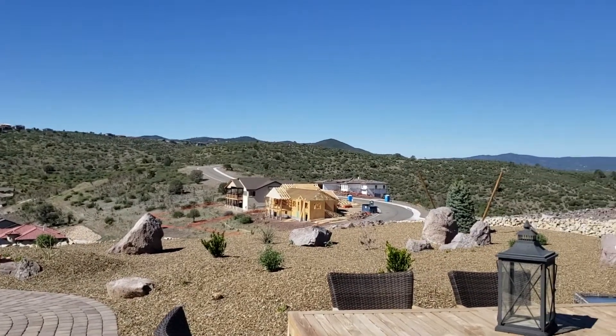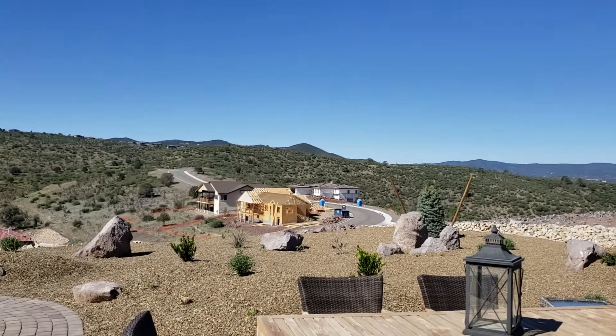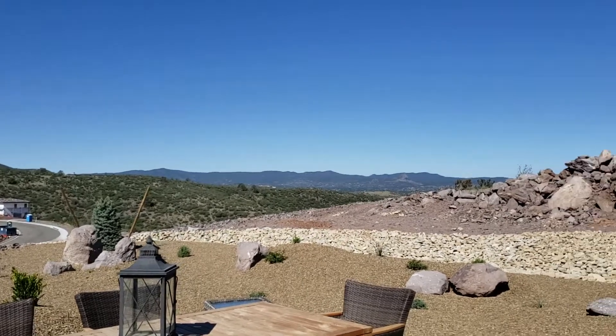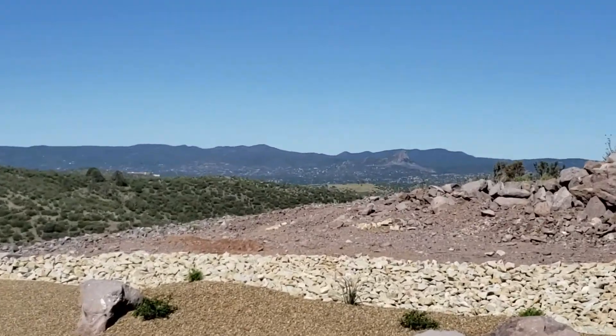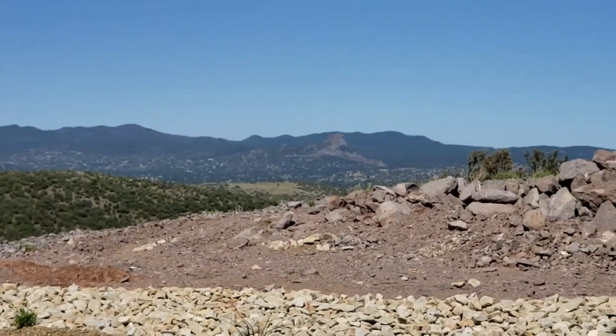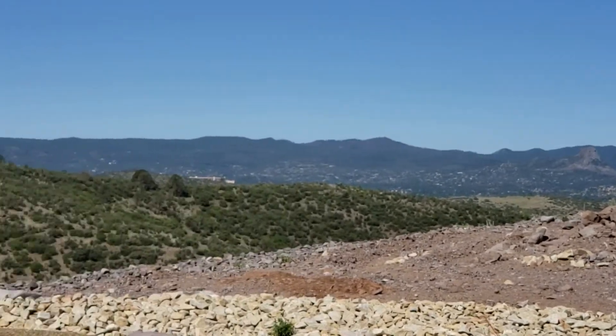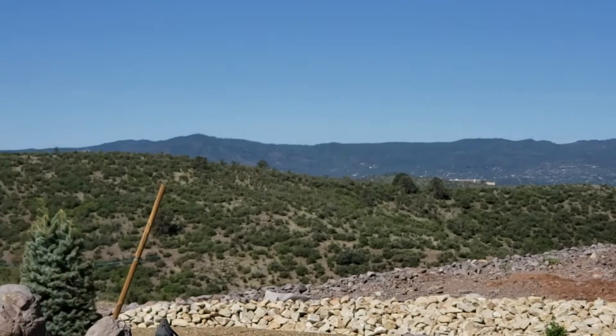Yes, they actually have four inventory homes right now, one representing each of the four models, and they're at the stages where you can personalize the home to make it your own. The sizes range between 2,000 square feet up to about 2,700 square feet, and the base prices come in from $465,000 on up.